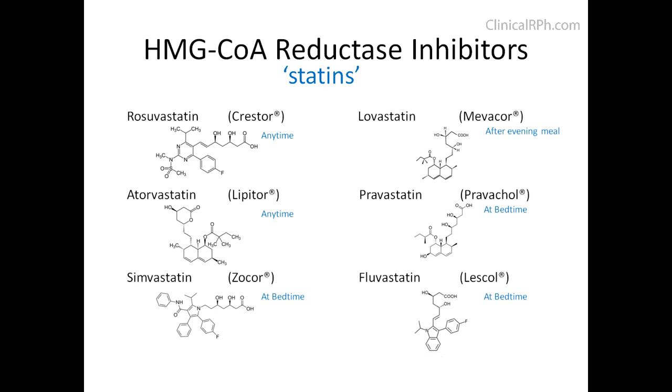In terms of drug interactions, Rosuvastatin and Fluvastatin are CYP2C9 substrates, and Atorvastatin, Simvastatin, and Lovastatin are CYP3A4 substrates. All are lipophilic with the exception of Rosuvastatin and Fluvastatin, which are hydrophilic. This probably makes the drug much more difficult to pass through muscle cell membranes, thereby limiting some of the side effects commonly associated with this class.